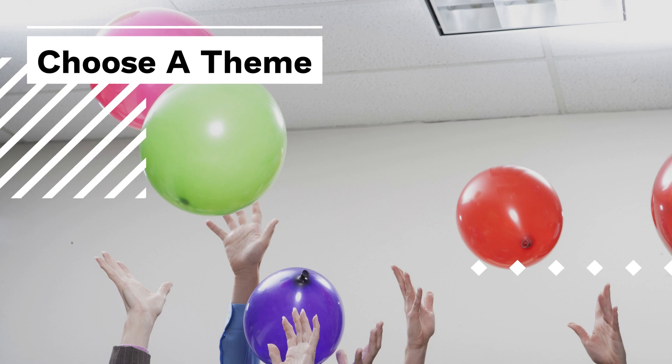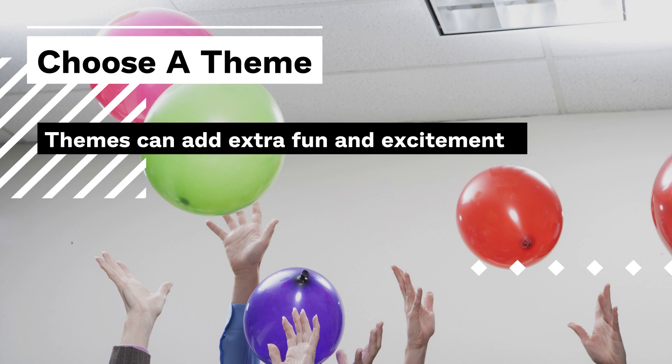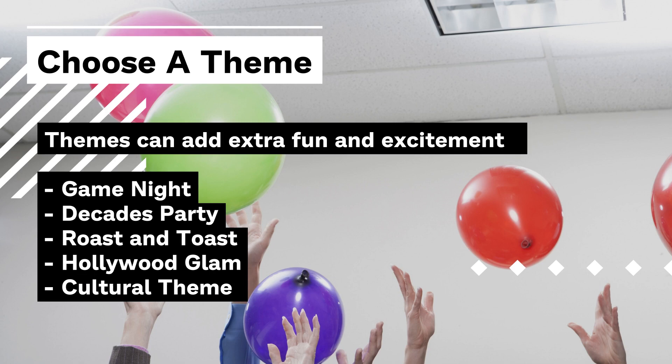Next, you can pick a theme for the party, which can add some fun and excitement for everyone. Some suggestions are to set up a game night, plan a decade theme party, a roast and toast, a Hollywood glam theme, or any cultural theme.